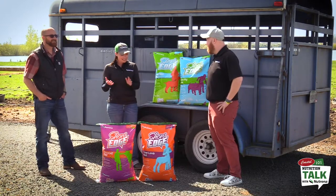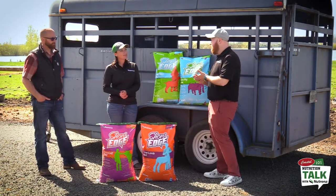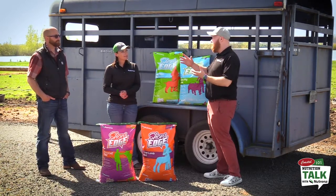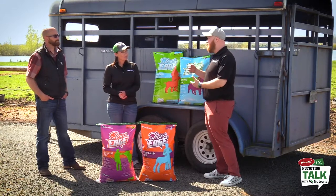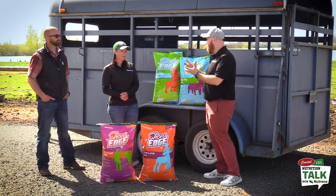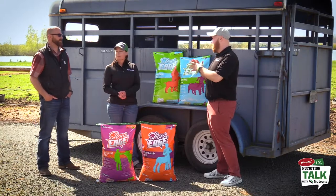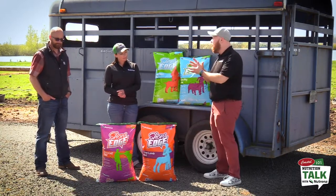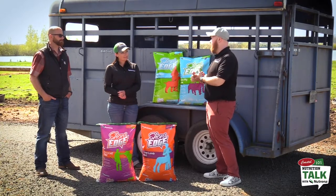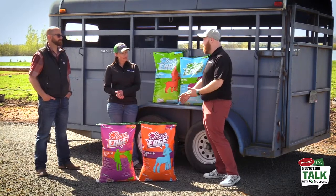The lamb feed also has ammonium chloride to take care of urinary tract health, and should be fed all the way up to show. However, your forage should be limited to about two softball-sized portions rather than free choice, because you want to control how much forage and feed they're getting to watch their belly. All of that feeding guidance is broken down really well on the back of the bag, adjusted based on the weight of your lamb as they're growing.